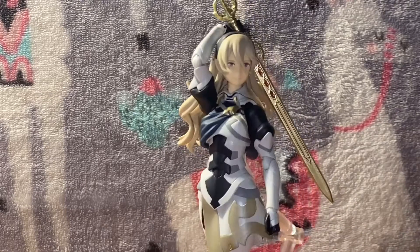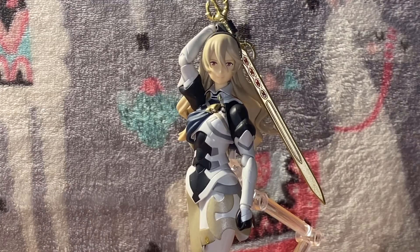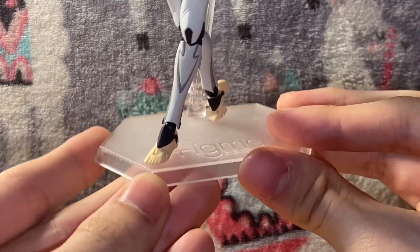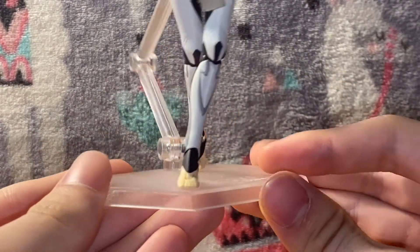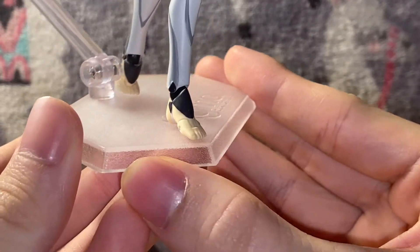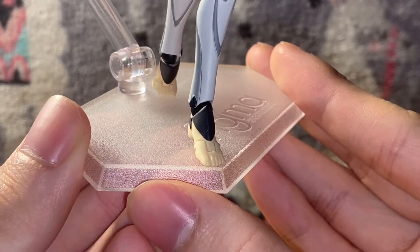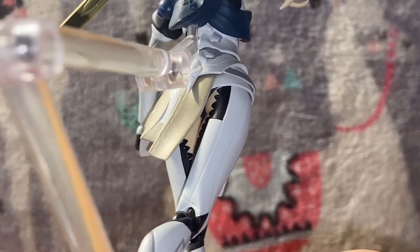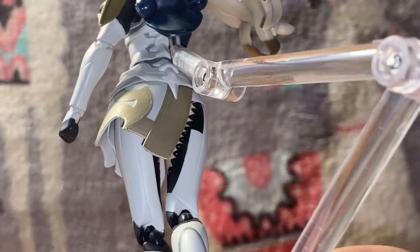Let's show off the rest of her and get to the articulation. We got her immaculate crafted feet — they look good, got them straps, nice toe definition. Nice calves, nice thighs. And there's her wrist — that's a good looking wrist.